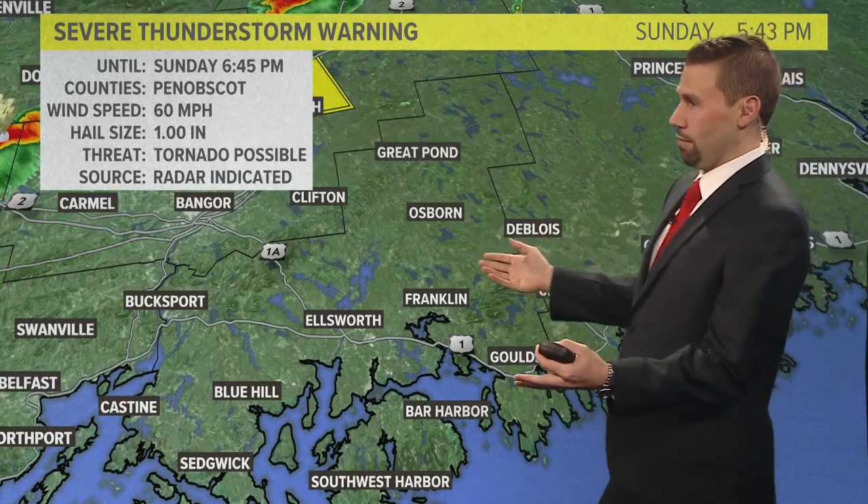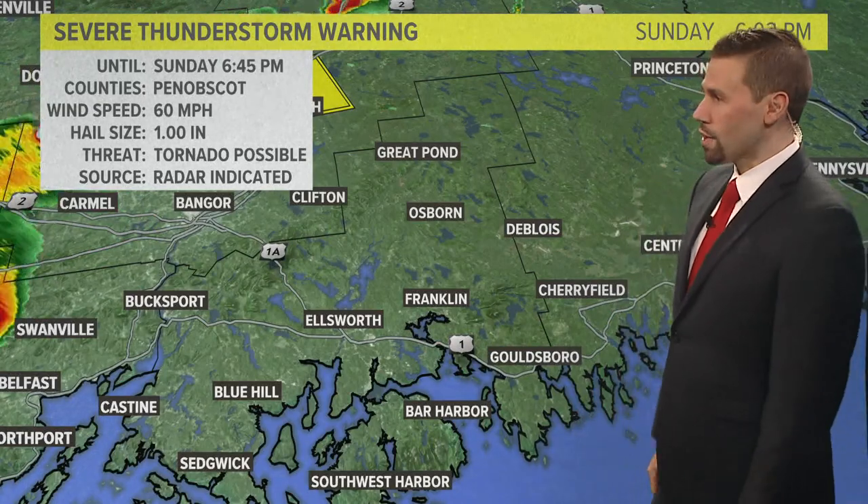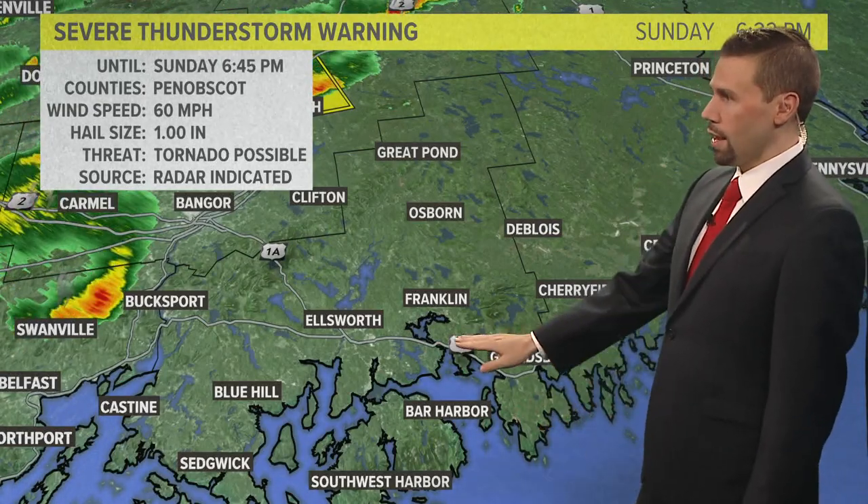I've got a lot of messages on Facebook today about what about down east — what's going to happen? Not a lot right now. We have the onshore flow, so not worried about severe weather in Bar Harbor and Ellsworth just yet.